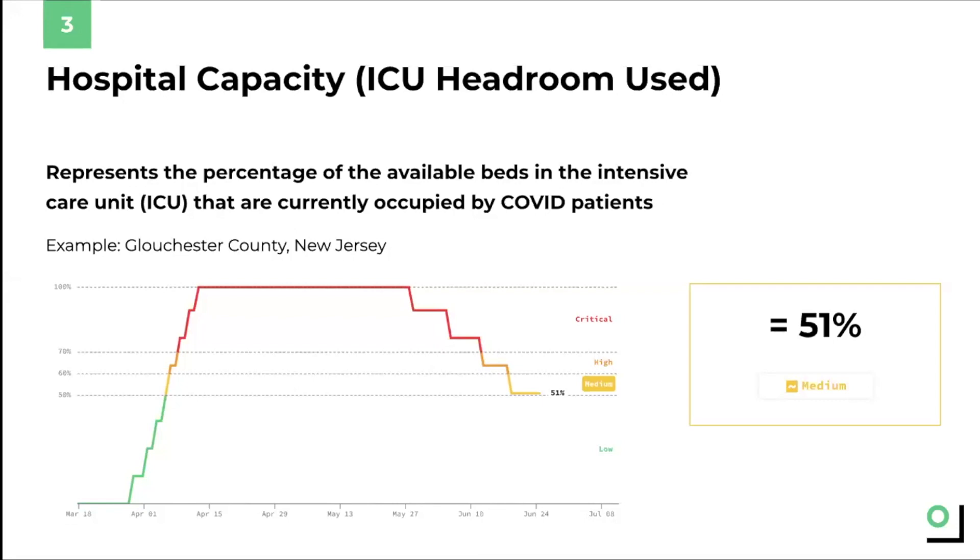ICU beds are important because they may be the difference between life and death for some people infected by COVID. But keep in mind that hospitals need to treat not only COVID patients, but also other patients, such as people who have had a heart attack or suffered an injury. So this metric, ICU headroom used, takes into account the fact that on any given day, there are non-COVID patients who need to be in the ICU for other reasons.